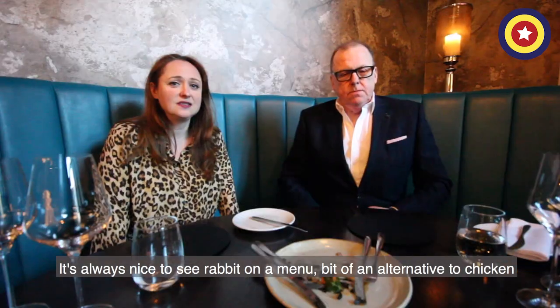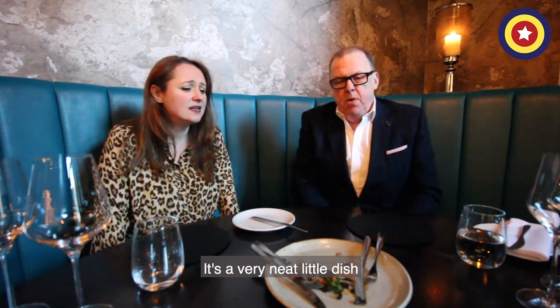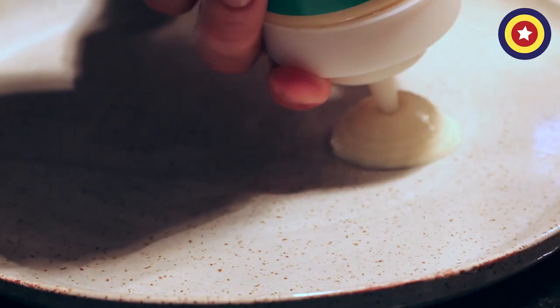It's always nice to see rabbit on a menu — a bit of an alternative to chicken. And it's a very neat little dish, this. A Peter Rabbit — Mr. McGregor's garden.